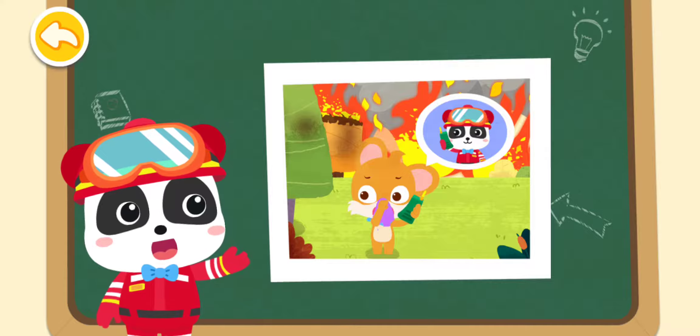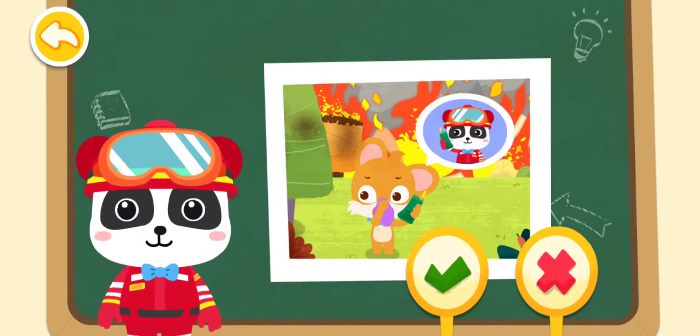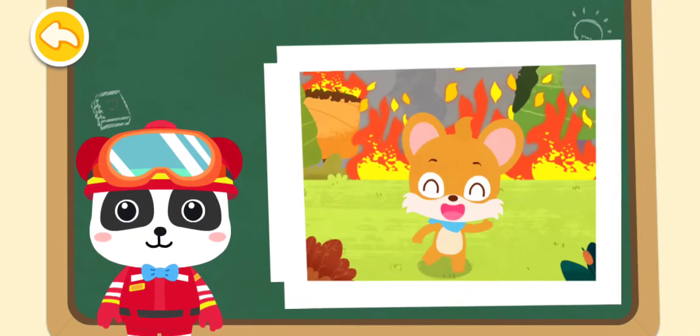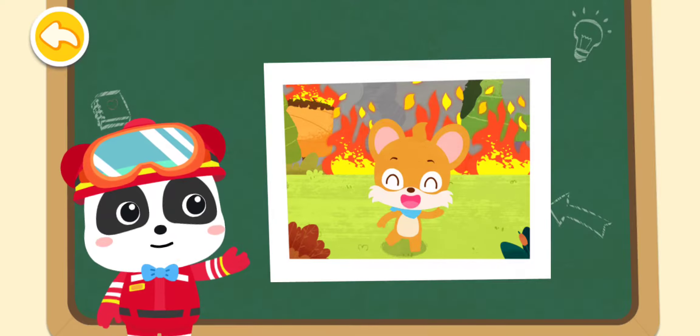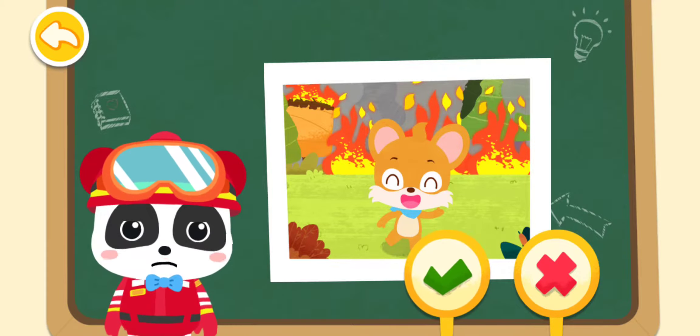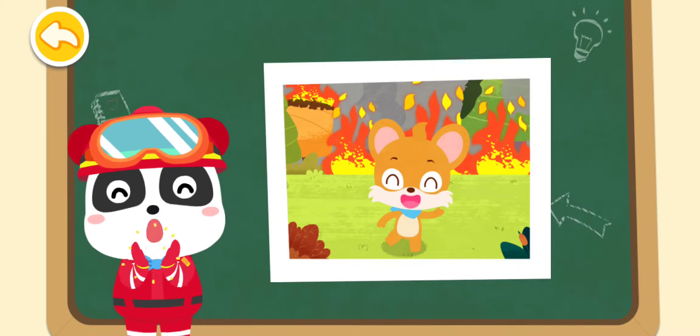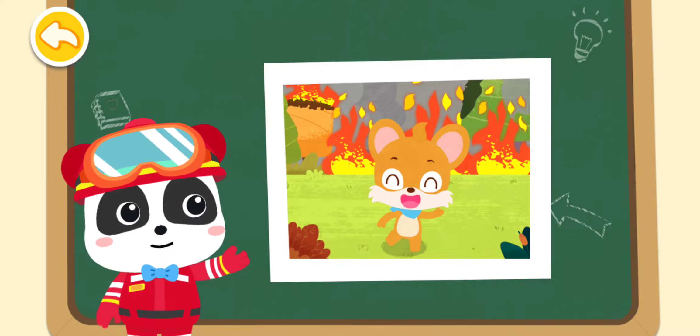Should Whiskers call the fire station for help when a forest fire breaks out? You are right! Awesome! Should Whiskers play in the forest when a forest fire breaks out? That's not the right answer. You are right! Awesome! Keep away from the forest when a forest fire breaks out.